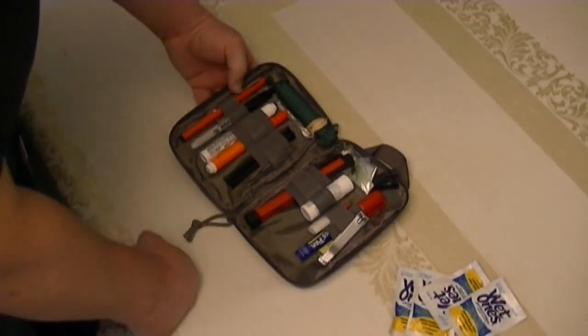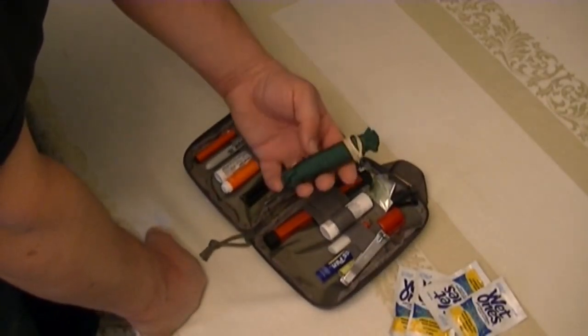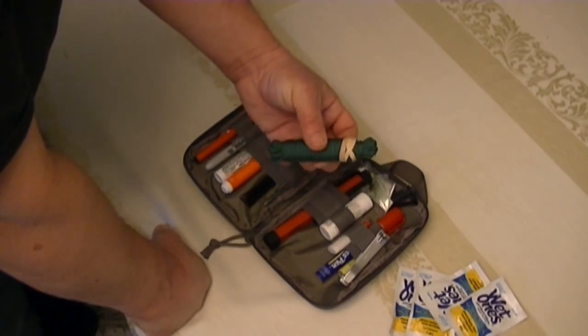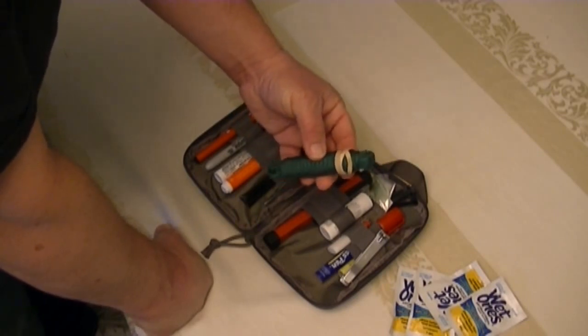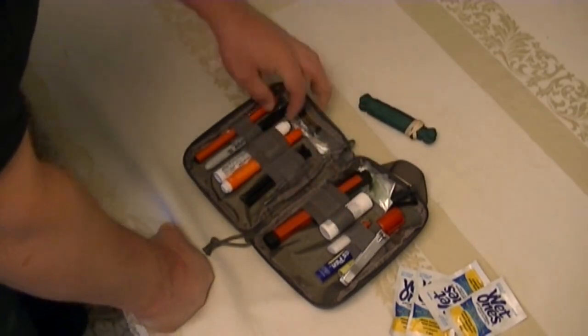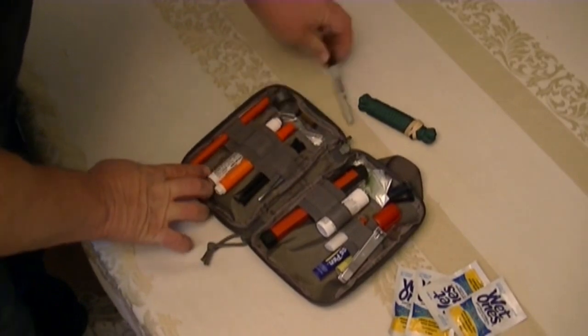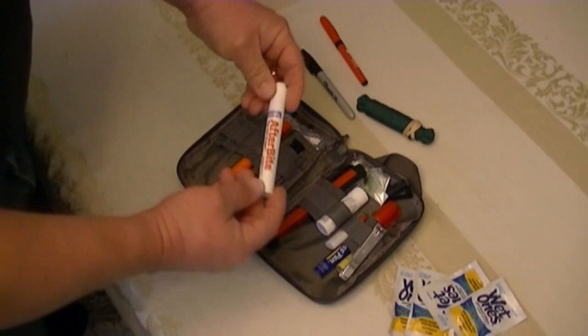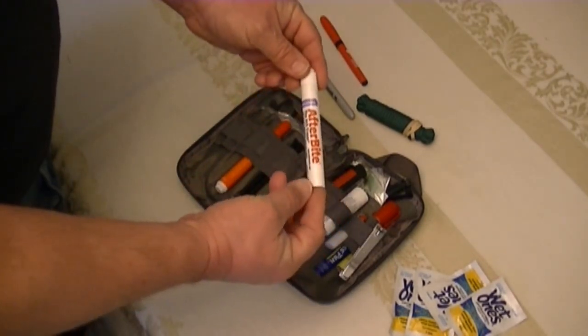Of course you're going to have your 16 feet of paracord. Is paracord going to save the world? No. But if you have a pickup truck and you need to tie something down, it's perfect.